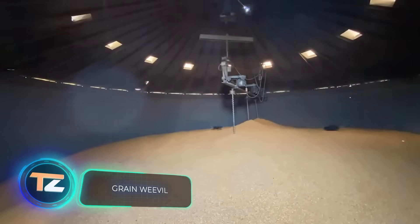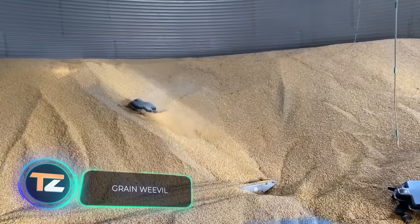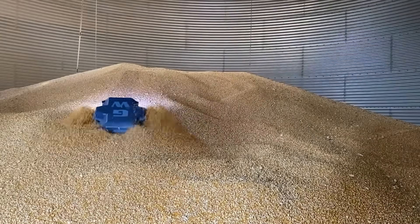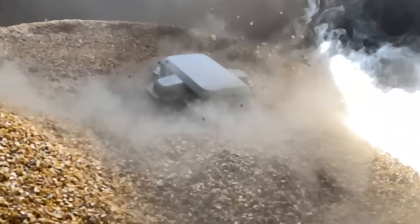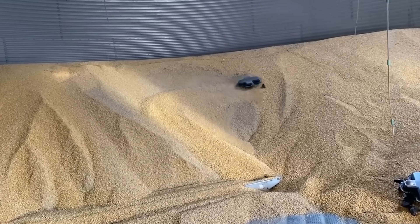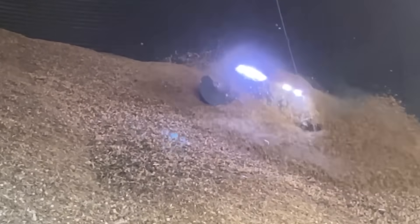Have you ever seen the inside of a granary? It's pretty dangerous in there. In the US alone, about 7% of farmers suffer from lung disease due to inhaled fine particles. In addition, voids can form in the grain mass, and it's very difficult to get a person out of it, because there's a lot of resistance and no ejection force.